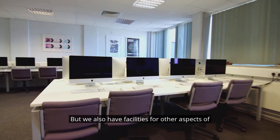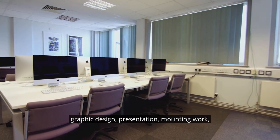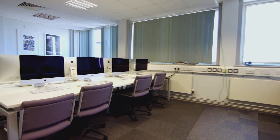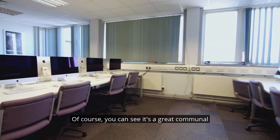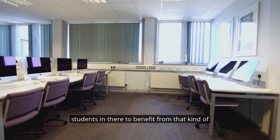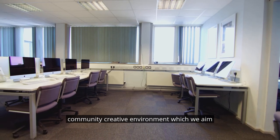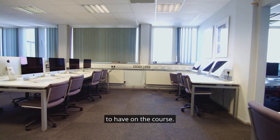We also have facilities for other aspects of graphic design — presentation, mounting work, cutting work. You can see it's a great communal space, and if you imagine it with students in there, you can benefit from that kind of community creative environment, which we aim to have on the course.